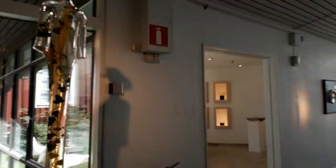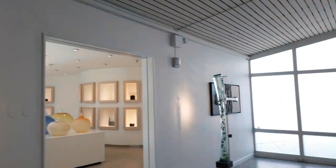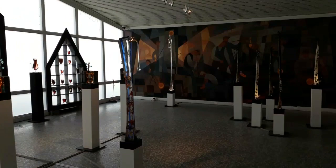Look at this one. This is so cute — it's like a glass water faucet. And this one here — what is this?